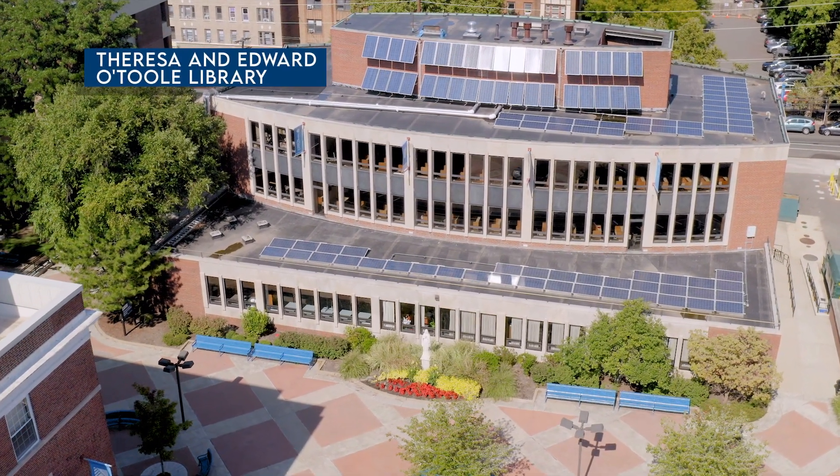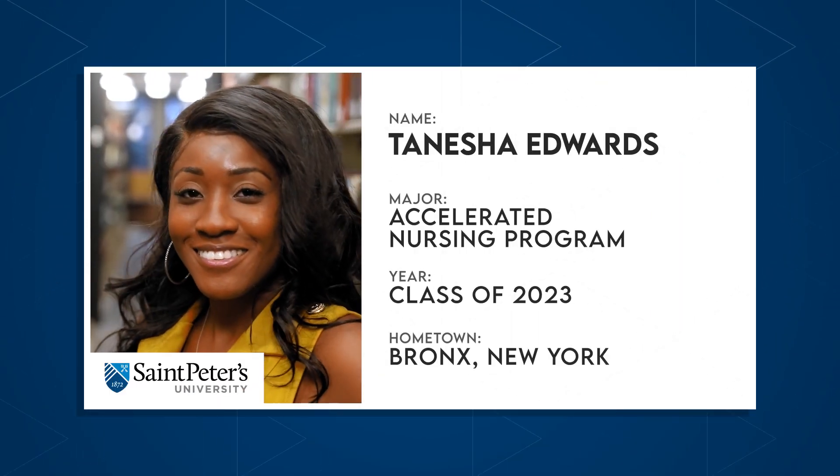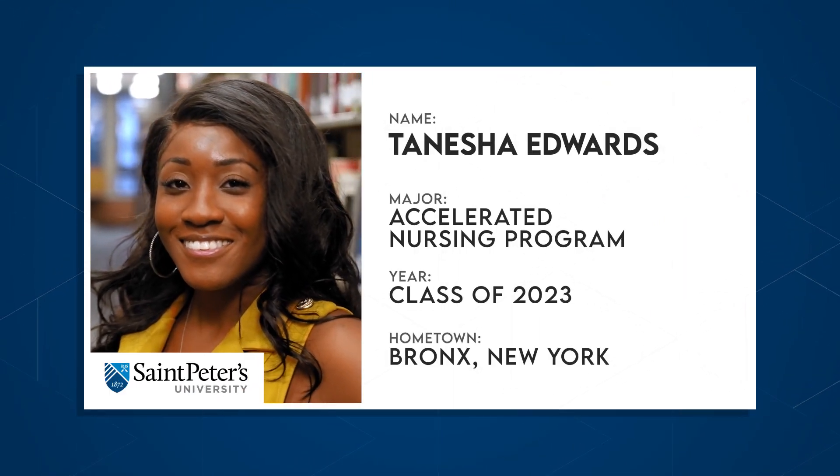Let's head on over to meet Tanisha, a nursing student in the Accelerated Program. Tanisha will tell us exactly what it means to take part in an Accelerated Program and why it drew her to St. Peter's University. Tanisha, take it away.